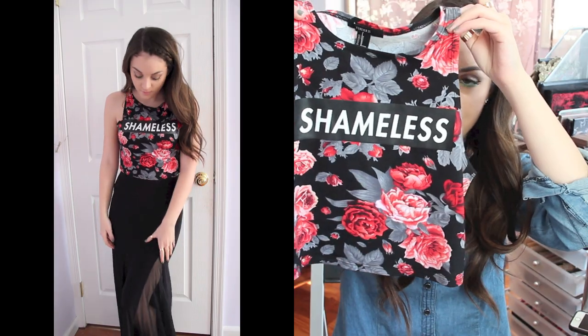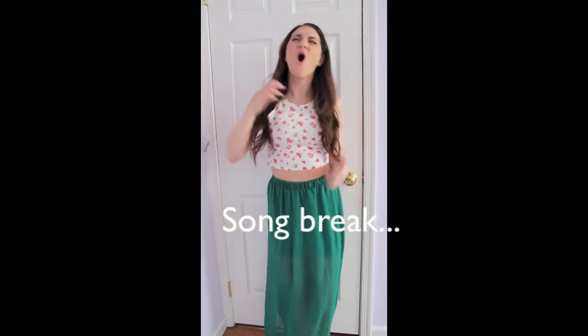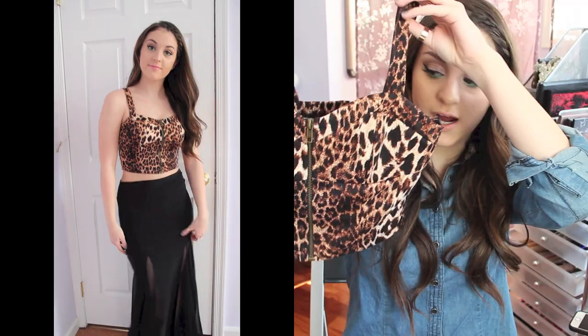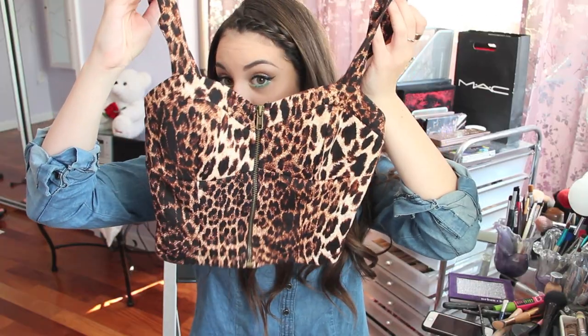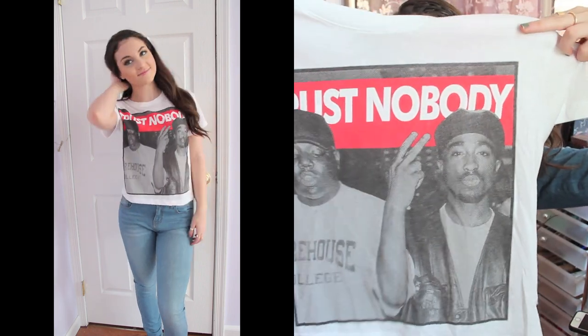One more from Charlotte Russe — this one looks a little weird when it's not on but it's black and it has like fishnet up here, and the sleeve kind of hangs down. I got this for $3 as well. That's it from Charlotte Russe. From Forever 21, I got a crop top for $9.80 that says 'Shameless,' and then one for $7.80 that says 'Floral.' Then on sale I got a crop top for $3.00 — it's so cute with a black high-low skirt or black high-waisted jeans. I also got a shirt that says 'Trust Nobody' with Biggie and Tupac on it for $15.80.